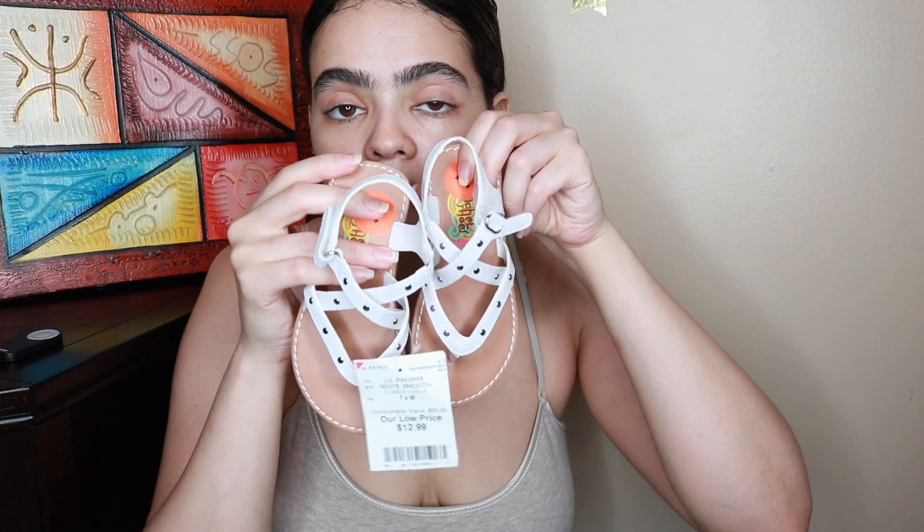Now let's look at Burlington Coat Factory. I have a child, so I bought her these sandals. These are not for now — this is for the future, in like a few months.